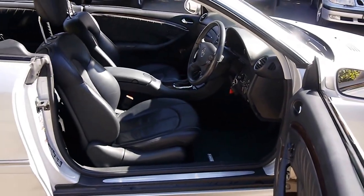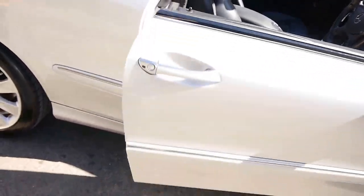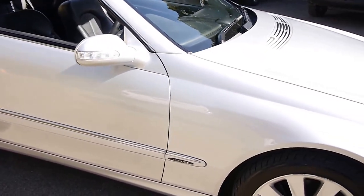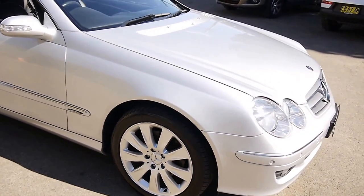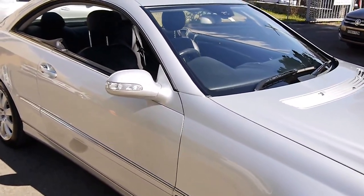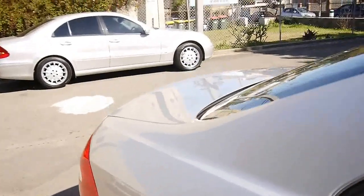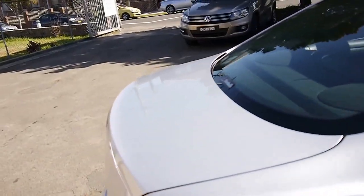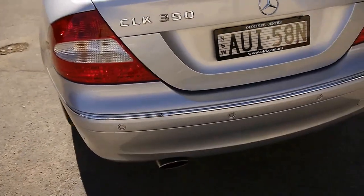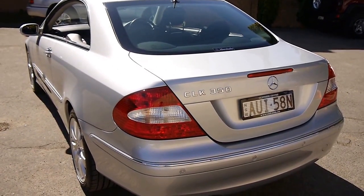We are the Old Timer Centre — www.old.com.au for all our contact details. We very much look forward to talking to you further about this car, or any of our 70 cars in stock. We specialise in European prestige and have something for every budget. Our current price range is from about $5,000 all the way through to the very top end. Thanks for watching.